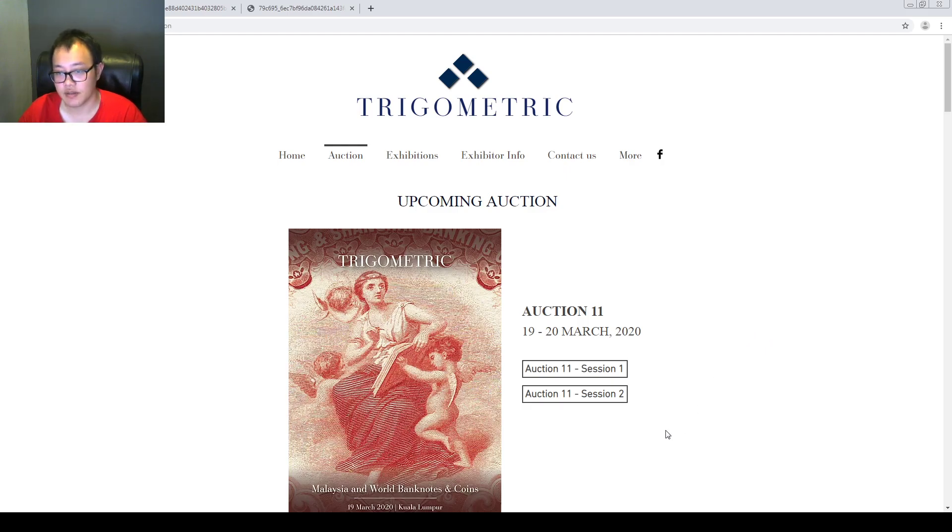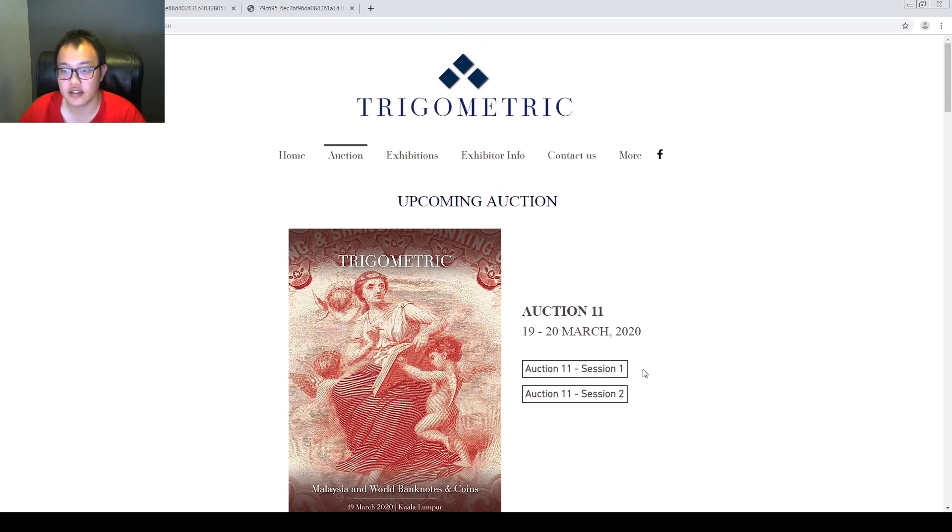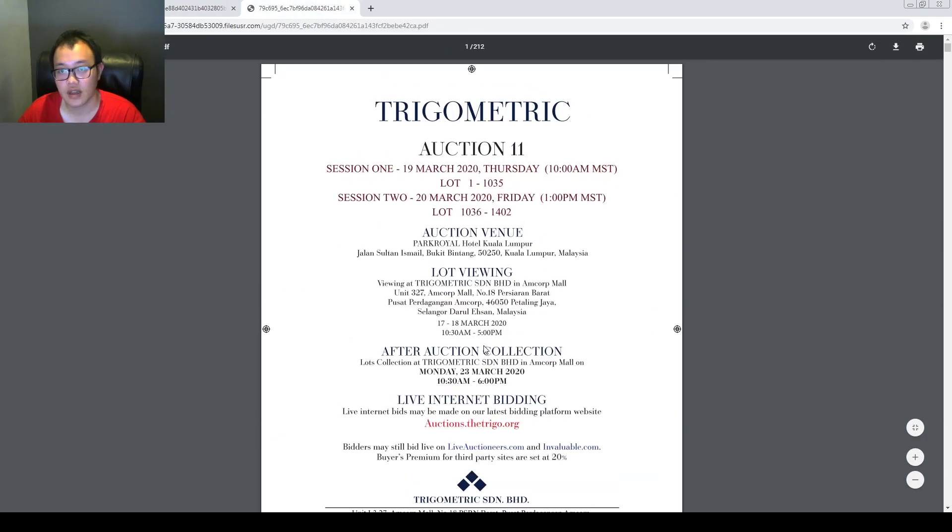Right now regarding this option, this round was a bit interesting. Gigometry decided to turn it into a two-day auction: Season 1 and Season 2. Season 1 will be hosted on 19th March, covering lots 1 to 1035. Season 2 will be held on 20th March, covering lot 1036 to lot 1402.